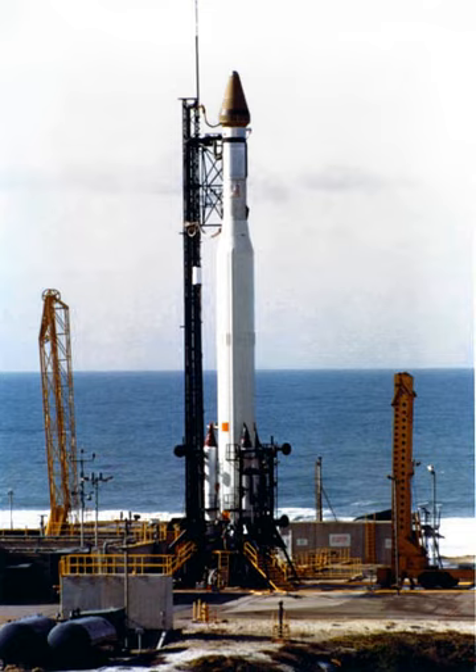The Thor-Agena was flown in two different configurations, the SLV-2G and the SLV-2H. These differed in that the SLV-2G used Caster 1 strap-on boosters, whereas the SLV-2H used Caster 2s.